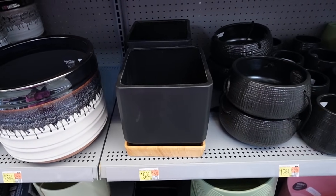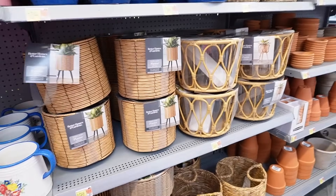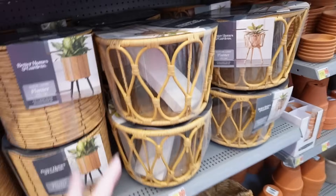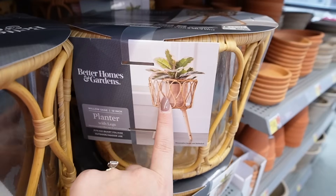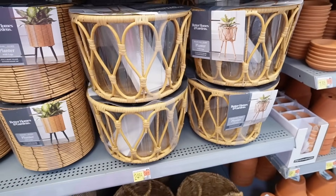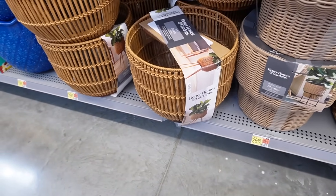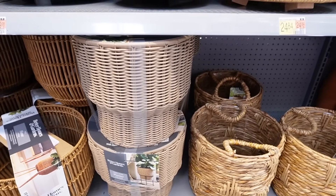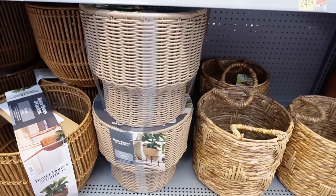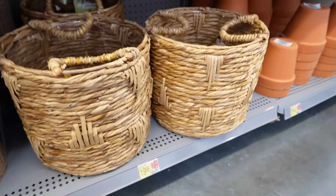If you prefer the woven look, they have a ton of options and you can use these as baskets — there's a lot you can do beyond just using them as planters. They do come with plastic on the inside if you want to use them as planters, or you can stick another vase inside. There's a planter with legs for $24.84, another style for $19.98, another for $29.97, and the Celeste 12-inch planter with legs for $26.48. There's also a basket planter with no legs for $19.98.